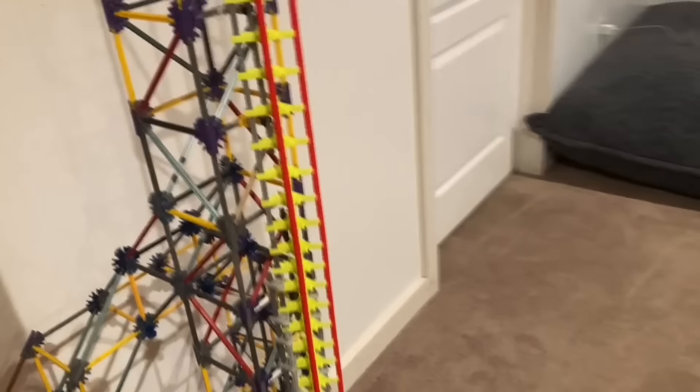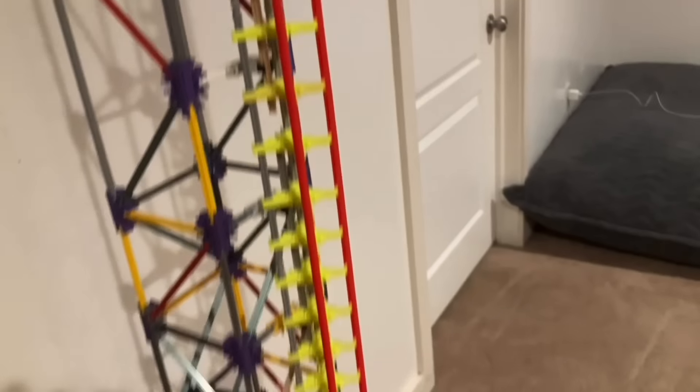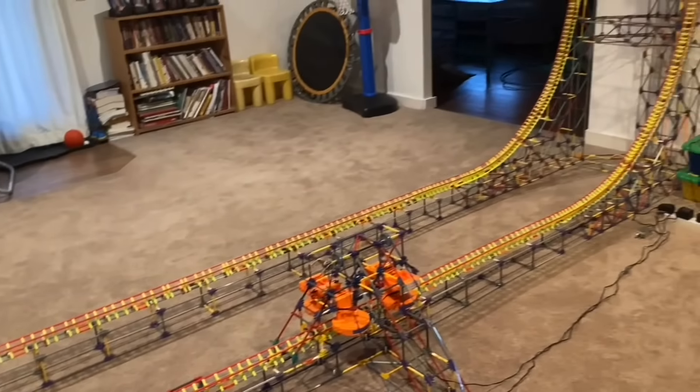Over the next hour I worked on a couple of prototypes for a booster on the tower system — it just didn't work, it couldn't support its own weight. I was planning on doing the in-and-out booster, but it just didn't work. So we're going to stick with what we have because it works and it'll look great.